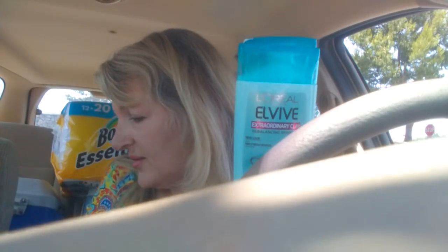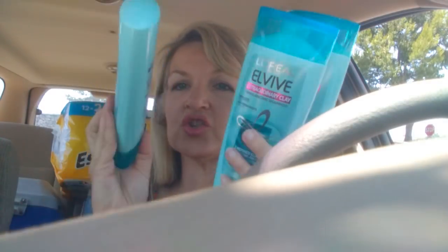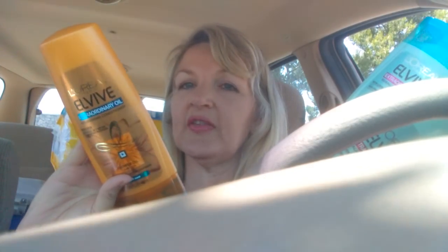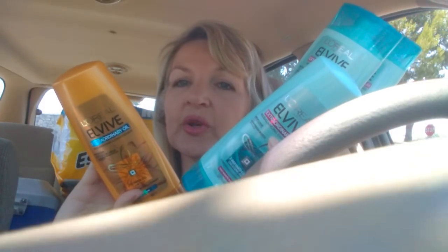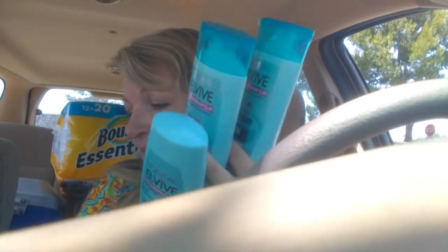What you do is you get four of these L'Oreals. I got two shampoos of the clay, one conditioner of the clay, and one conditioner of the flower oil — this is my favorite, but they didn't have the shampoo so I just got the conditioner. They're $3.99 each, you get four and you get a $5 gift card. I had $4 off two coupons and used two of those.